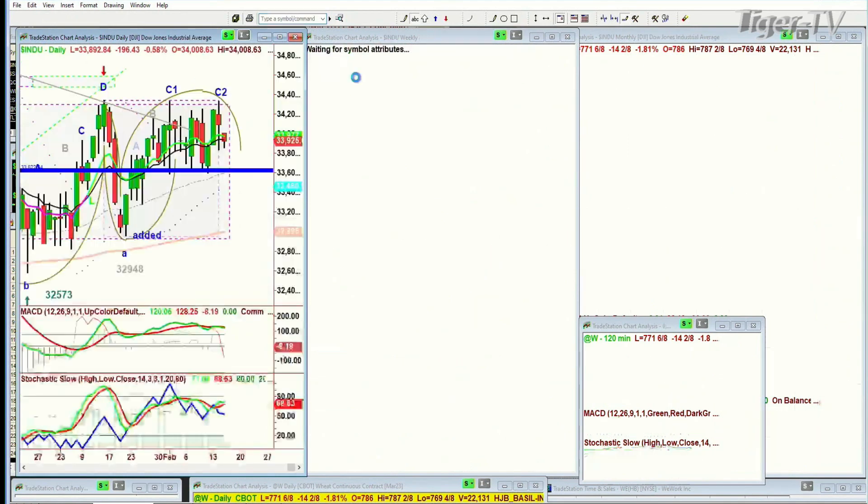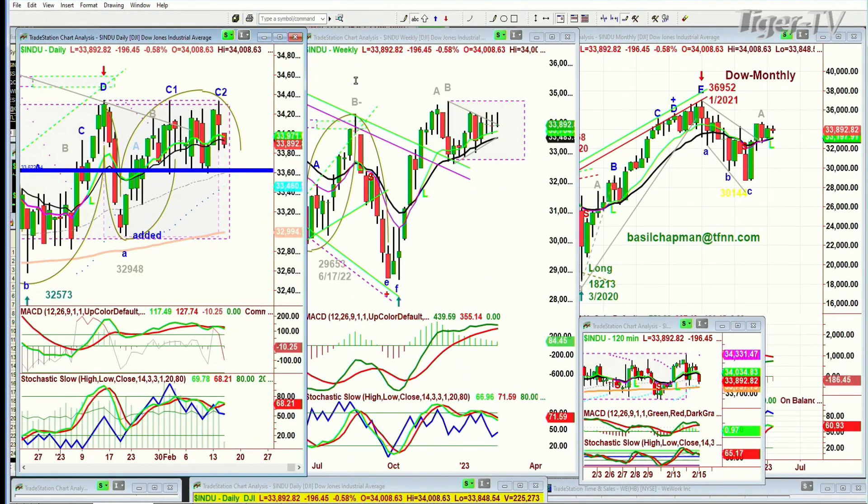Let me just run the numbers. Dow down 196 at 33,894. In this range the nine-period moving average is still over the 14, but it's starting to struggle, and I think that over a period of a couple of days, 33,590s is going to be tested, and if we close under that, we can arch all the way down to 33,400, even 32,300.